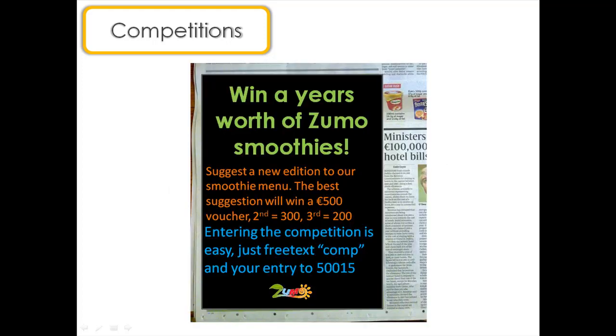You could, of course, use competitions for other things, for example, product innovation. Here is an advert asking your customers to suggest a new smoothie addition to your menu. The best suggestions will win prizes. This is a great way of tapping into your customers' ideas about what they would like to see happen with your brand.